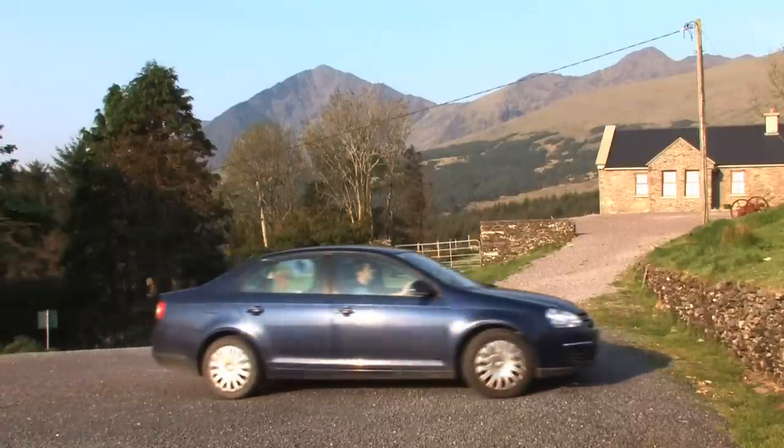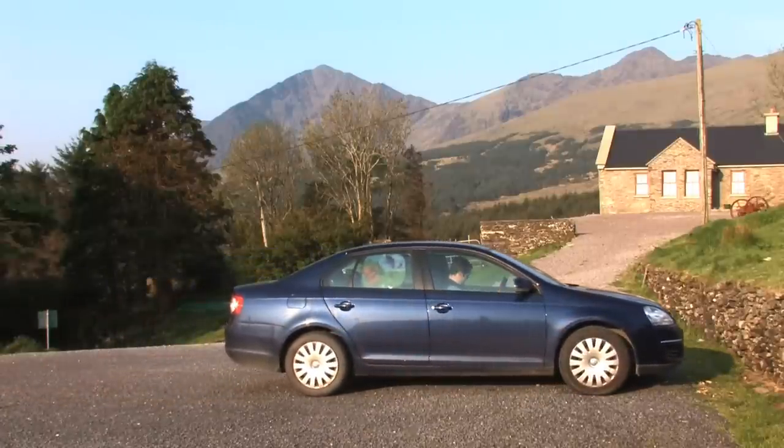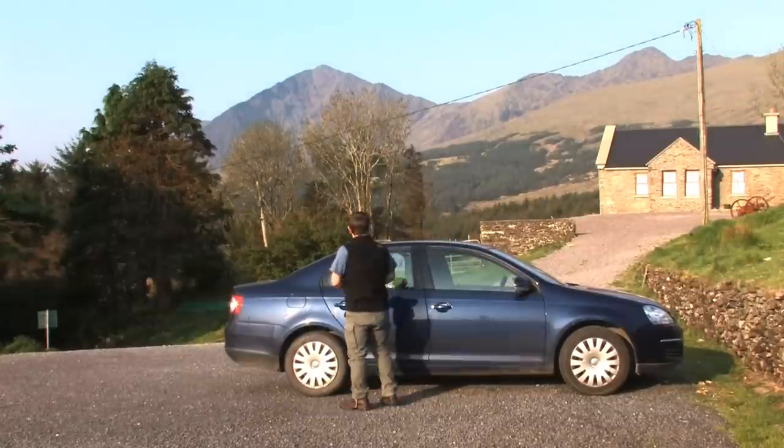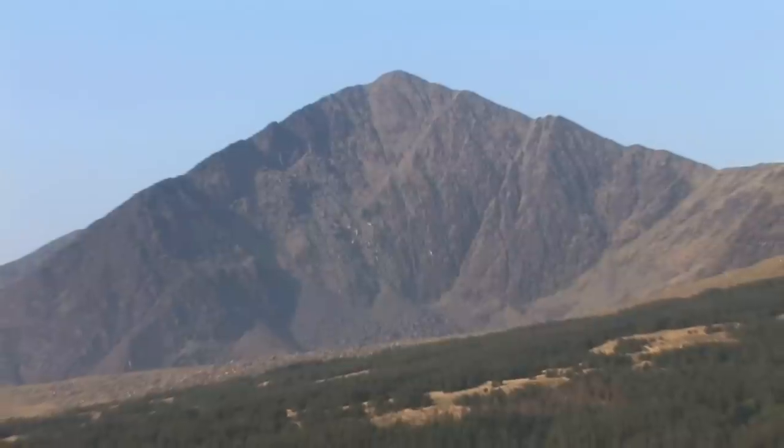Mount Brandon is a mountain on the Dingle Peninsula in County Kerry in the west of Ireland. Brandon is the highest mountain in the Brandon group area at 952 meters and the ninth highest in Ireland.